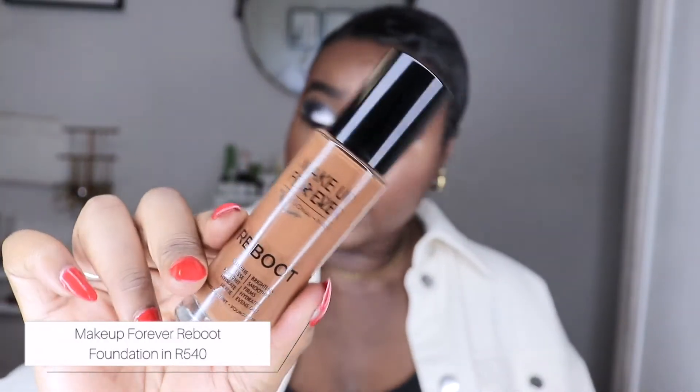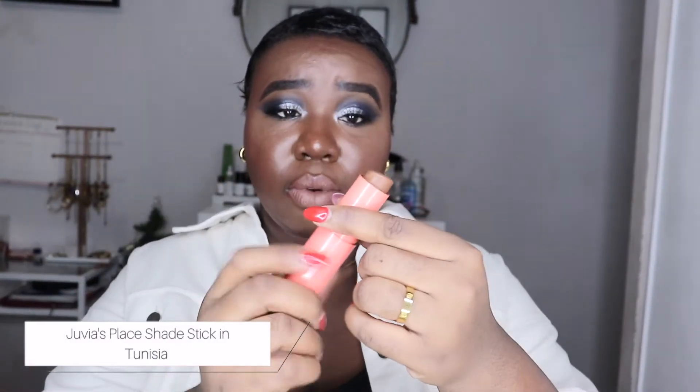The second foundation everybody was talking about when it was released is the Makeup Forever Reboot Foundation, and I got it in shade R540. Oh my god, it's skincare and foundation all in one. Once I picked it up, I was wearing it every single day — one pump and it literally looked like my skin but slightly better, so gorgeous.